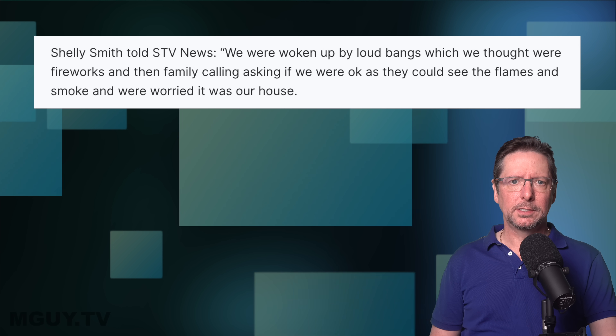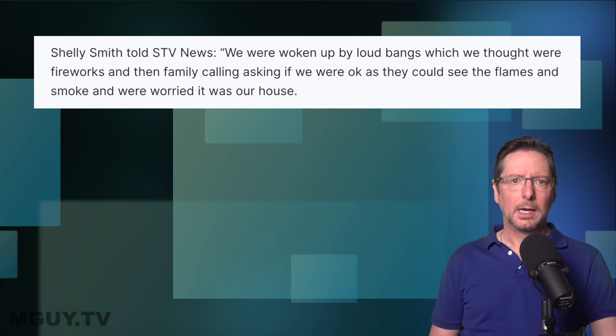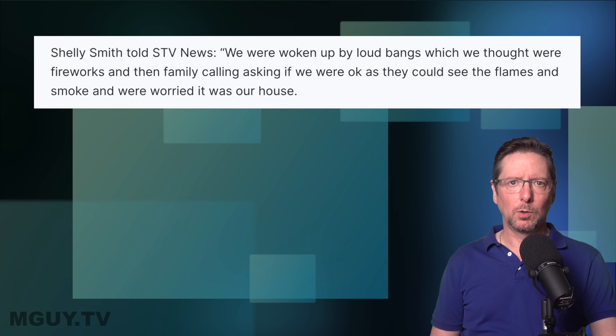The banging was heard from as far as the neighbouring towns of Irvine and Stevenson. Shelley Smith told STV News: 'We were woken up by loud bangs which we thought were fireworks, and then family calling, asking if we were okay, as they could see the flames and smoke and were worried it was our house.' Here's some of the video of the fire from STV, which as you can see looks like a fireworks factory has gone up.